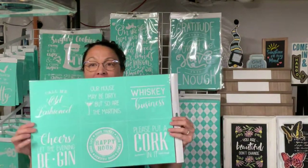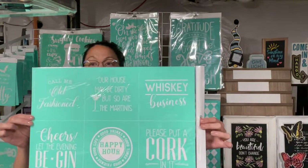Hello, hello everybody. It is Michelle, your Chalk Couture Independent Designer. I want to play with this super fun transfer called Call Me Old Fashioned. This is perfect for my kitchen and we're going to make a really fun project.